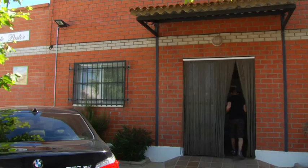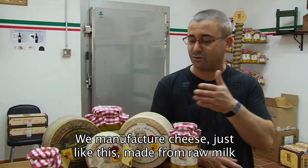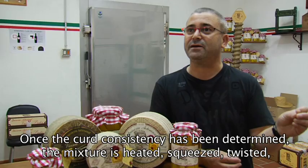Nosotros somos una familia, la sexta generación de pastores, de cuidar ovejas de nuestra familia. Y hace justo ahora 20 años que iniciamos la actividad de la elaboración del queso, partiendo de la producción de leche de nuestro propio rebaño. Hacemos un queso como este, de leche cruda, de pasta prensada, artesanal, Denominación de Origen Queso Zamorano. El proceso es un proceso totalmente natural y totalmente aséptico.